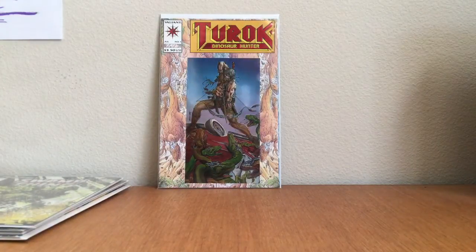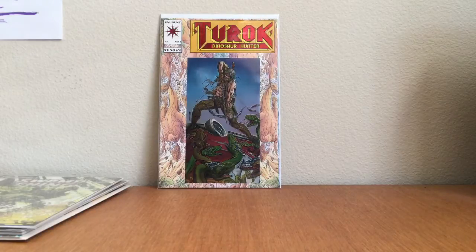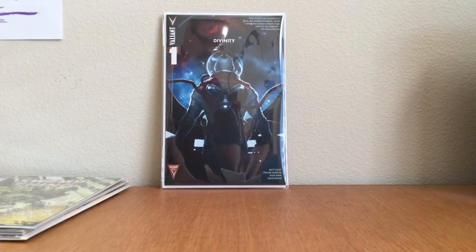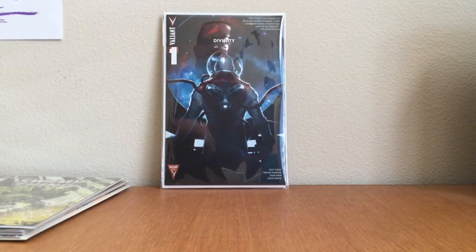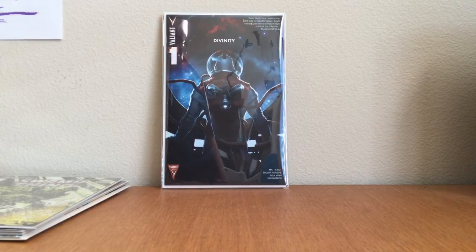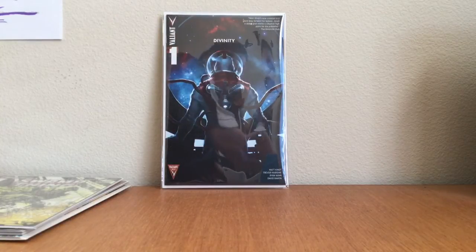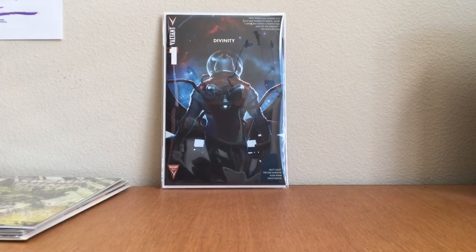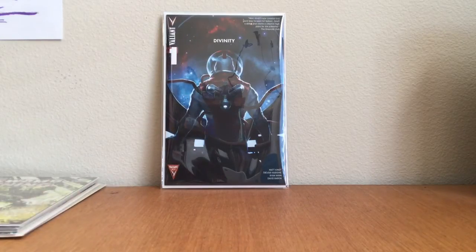This next book I'm really happy to find: Divinity number one, the second print. I paid three dollars for it — it tends to go for maybe 15 or 20. Nothing too crazy, but I'm happy to find it. I'm still looking for that elusive first print — hopefully it'll come one day.